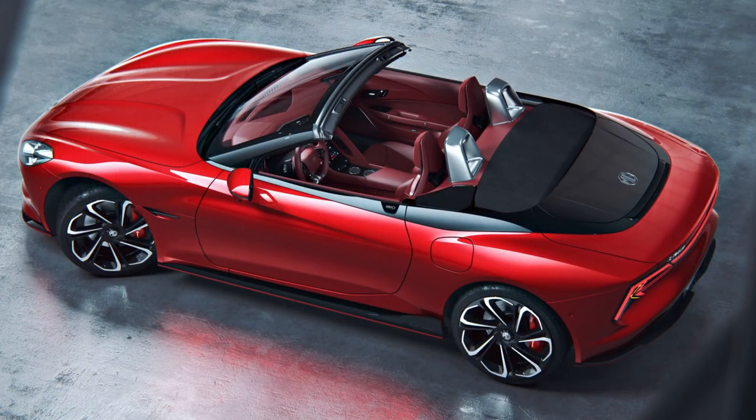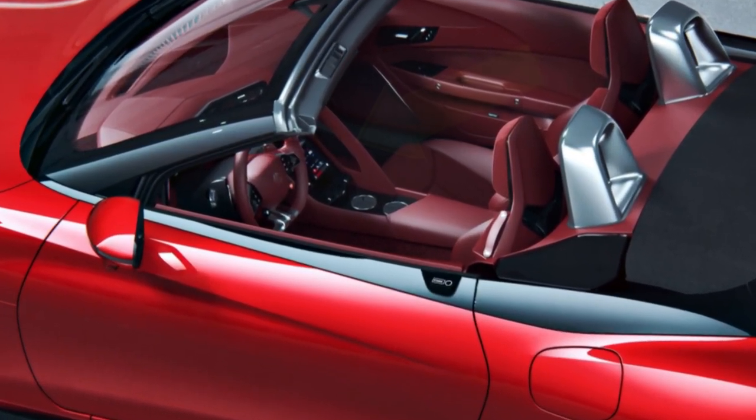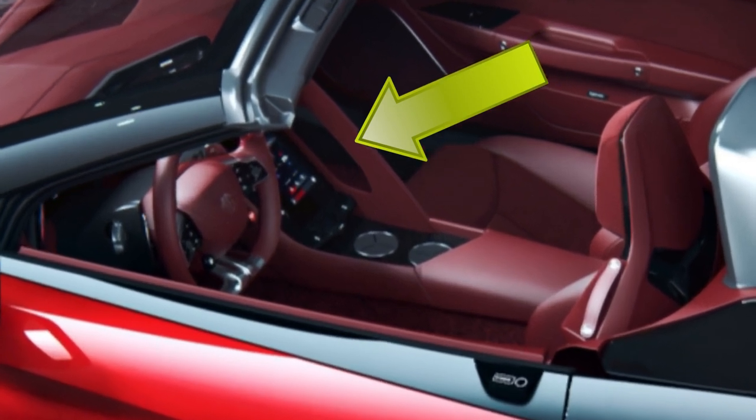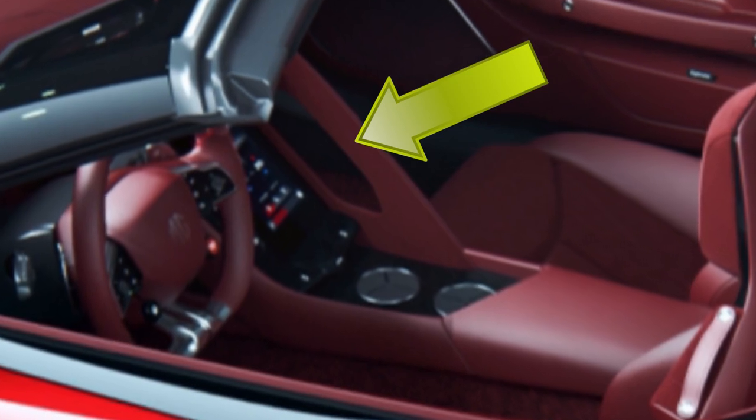As for the interior, it has a sporty, modern, driver-focused look and the most obvious feature is that there are three, no less, digital screens in front of the driver behind the steering wheel. There's also a grab handle for your passenger, so when you put your foot down and take off like a rocket, he or she has something to grab hold of. Good idea.